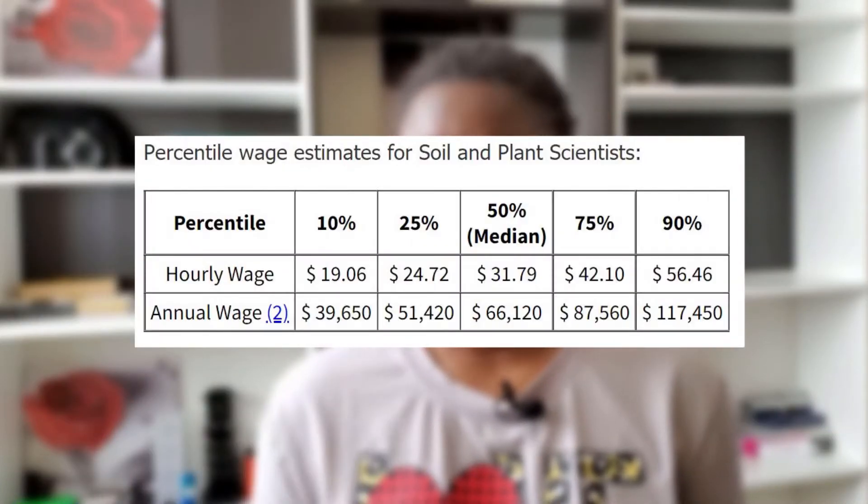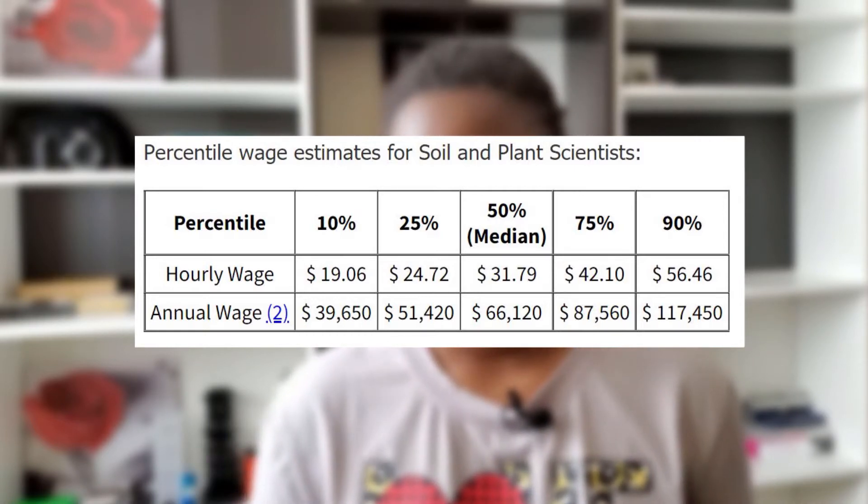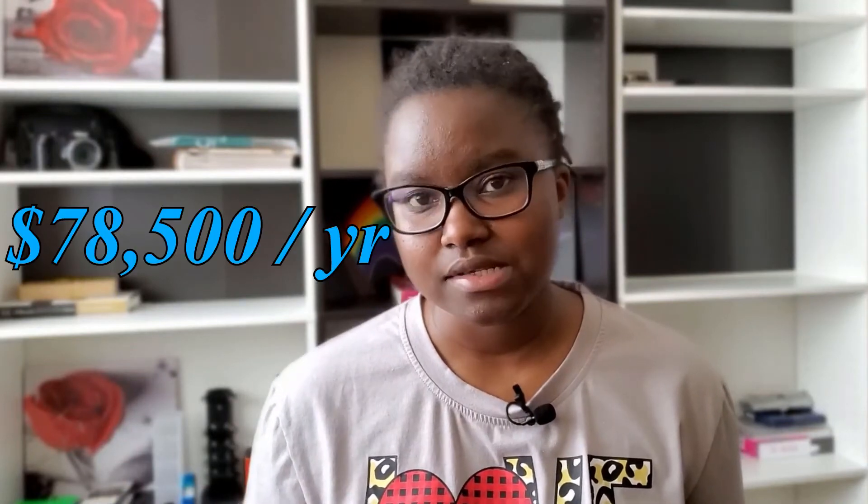In terms of incentives, as of 2020, according to the Bureau of Labor Statistics, a crop and soil scientist can earn upwards of sixty-six thousand dollars a year, which translates to about thirty-one dollars an hour. This is lower than the national median income of about seventy-eight thousand dollars a year; however, sixty-six thousand dollars a year is enough to live on, obviously depending on which state you're living in.